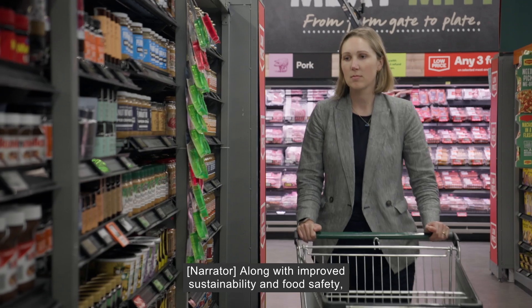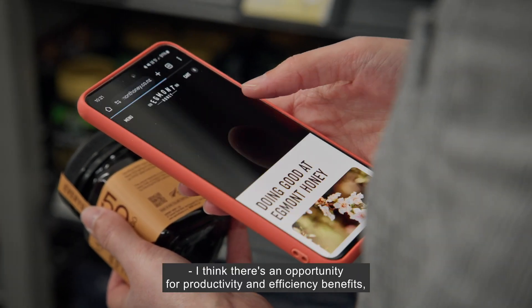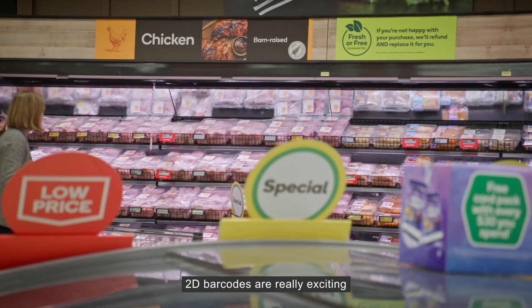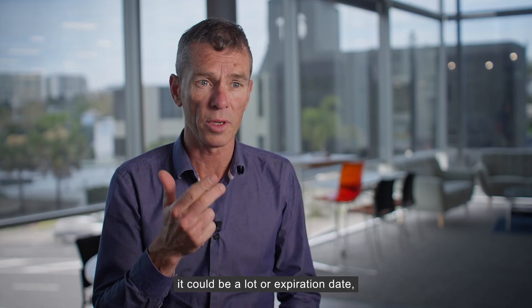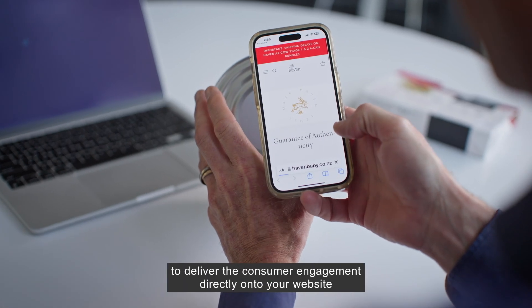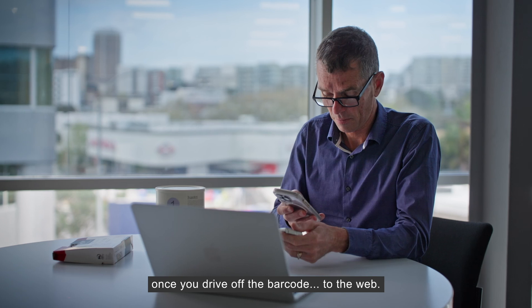Along with improved sustainability and food safety, 2D is also delivering some exciting innovations for brands and consumers. There's an opportunity for productivity and efficiency benefits, but also it will open up, particularly through the QR code variant, consumer engagement. 2D barcodes are really exciting because the technology enables other information to be put into the barcode — it could be best before information, a serial number, or a lot or expiration date. But it could also be a website reference to deliver consumer engagement directly onto your website, where you can tell the story about your product, how to cook with it, how to use it. All of those things are possible once you drive off the barcode to the web.